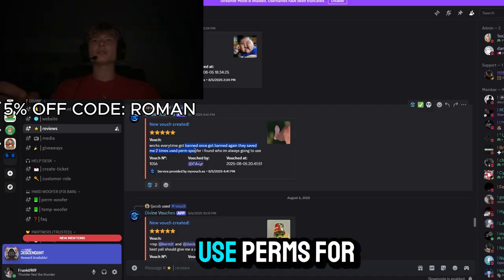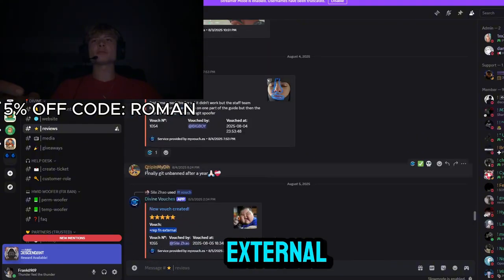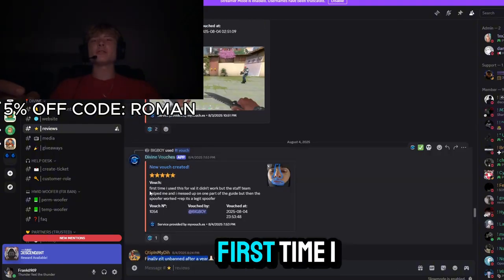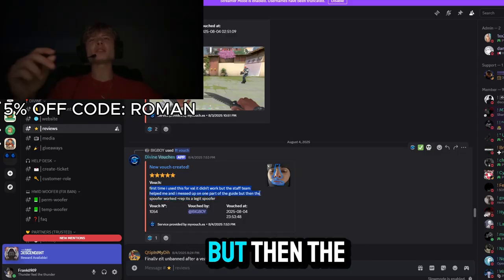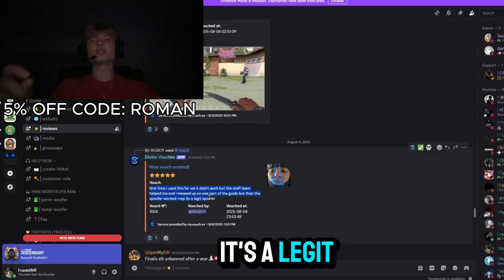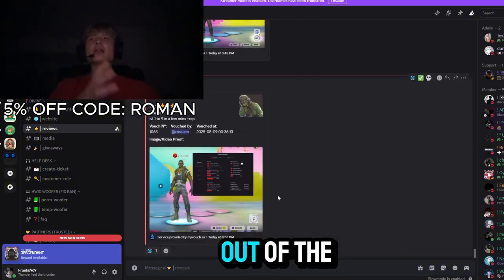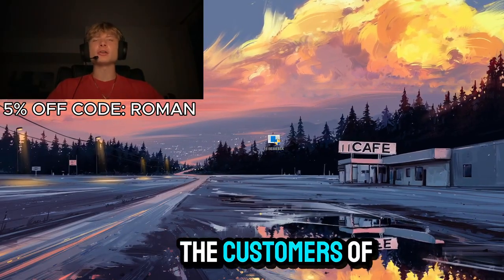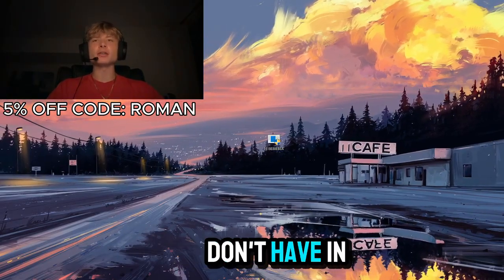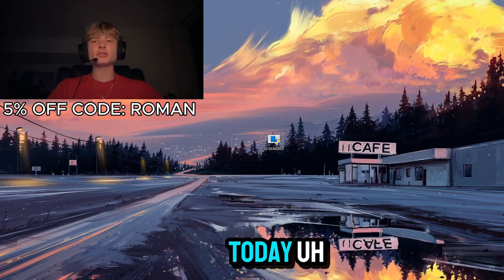'100% works every time, got banned once, got banned again and they saved me two times, use perm, I know who I'm always going to use, plus rep.' Another said 'Fortnite external, finally got unbanned after a year, first time I used this it didn't work but the staff team helped me — I messed up on one part of the guide, but then the spoofer worked, plus rep, it's a legit spoofer.' As you can see from these reviews out of the thousand available, customers clearly trust divinechase.net, and I would definitely recommend you guys purchase this today.